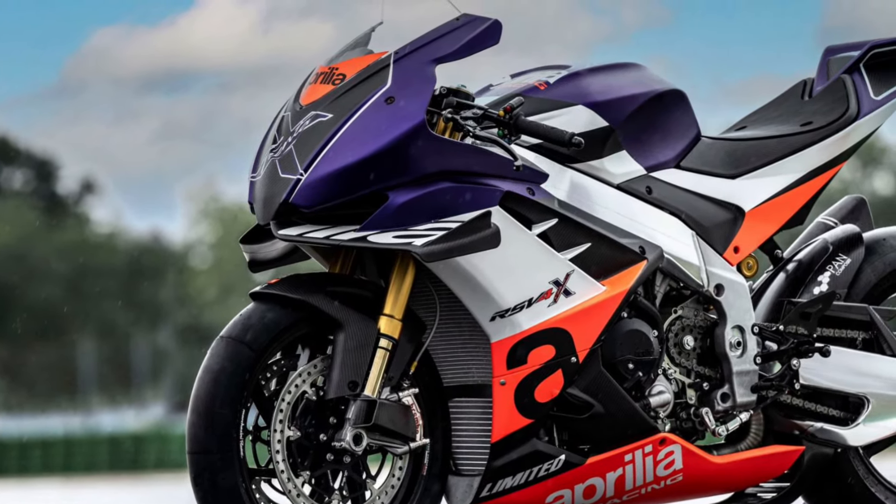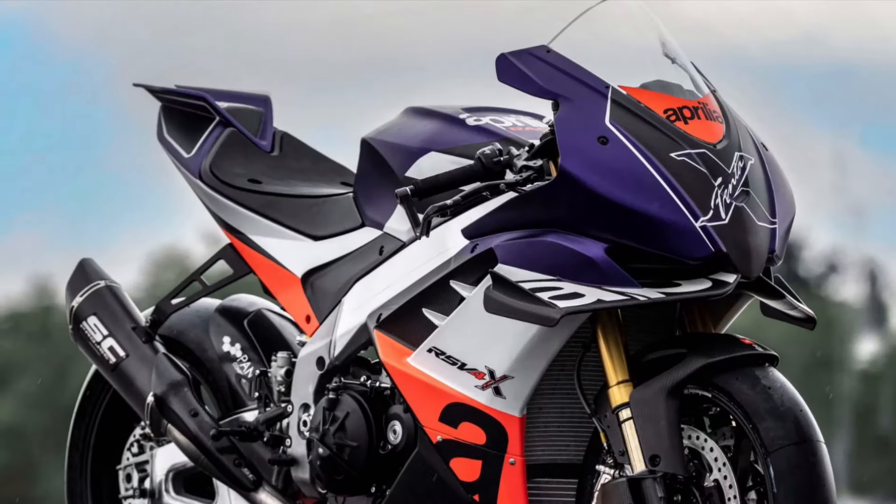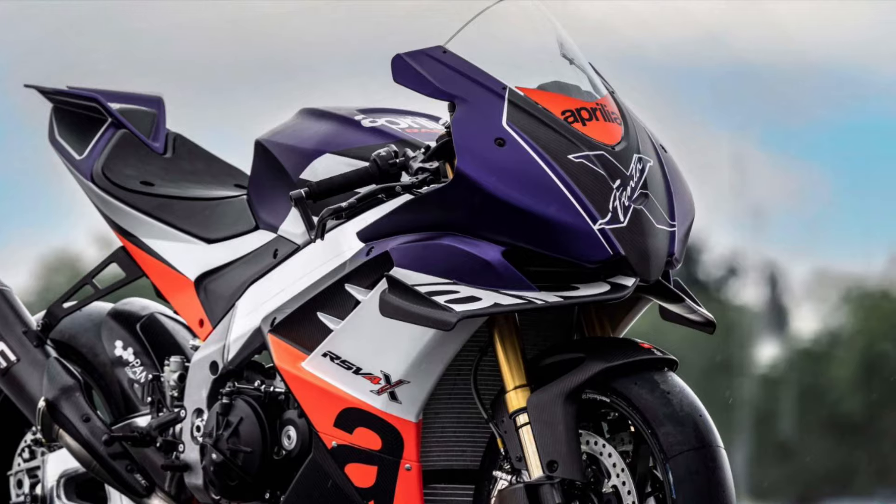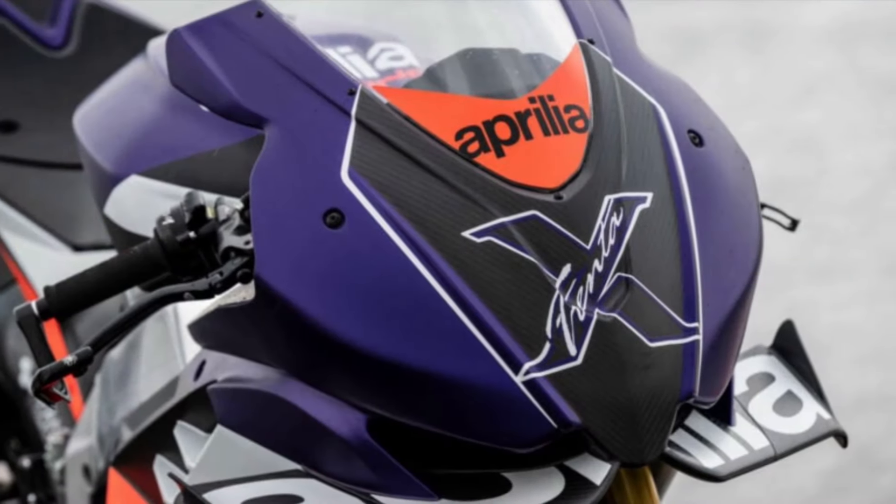They made about 100 of these, with the updated version being the RSV4 X EX3M. They are only going to produce about 30 of them.